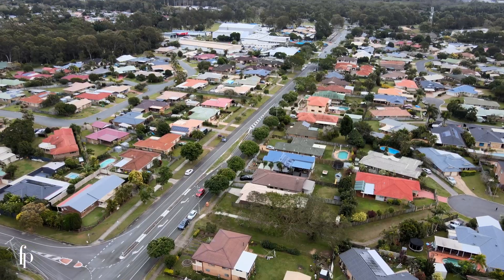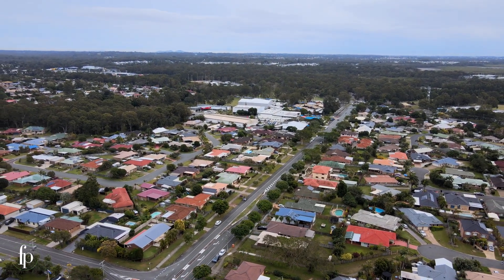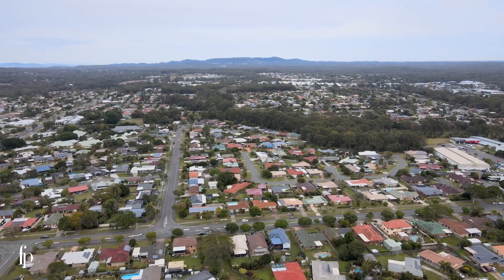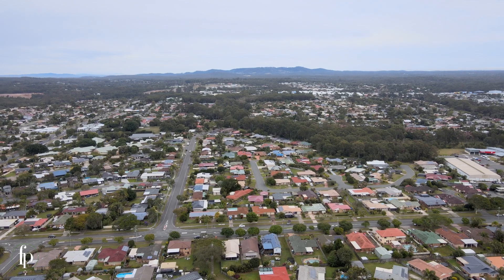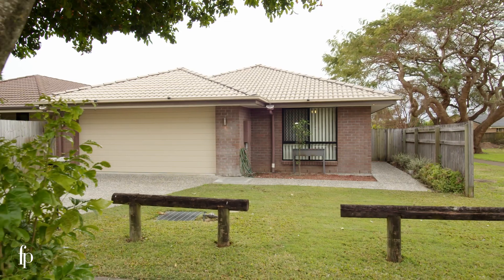The location is ideal and puts you within walking distance to everything Victoria Point has to offer — the beach, the school, shopping, medical, and even the YMCA is just across the street. This home is so well thought out, you really do get it all and I can't wait to meet you at our next open home.